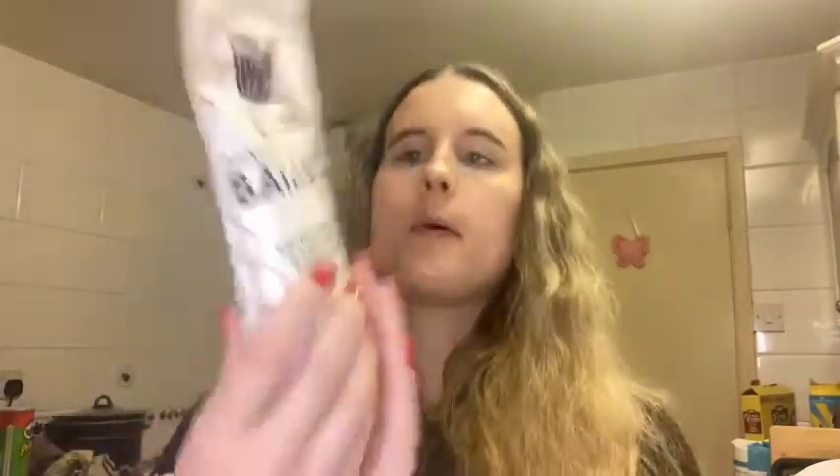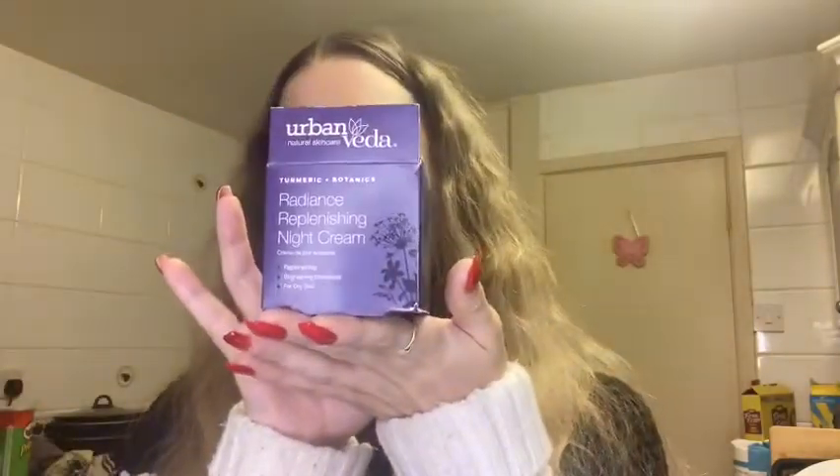Quick recap of the products: the Magic Lab Crushed Bath Bomb in lavender, the Dr. Paw Paw Overnight Lip Mask, the Urban Veda Radiance Replenishing Night Cream, the Millita Natural Skincare Combination Facial Oil, the Shapito Empty Sleep Oil, and the Bloom and Blossom Pyjamarama Dry Body Oil. The theme once again was Sweet Dreams, and I think all of the products really fit in very well with that theme, as they always tend to do.